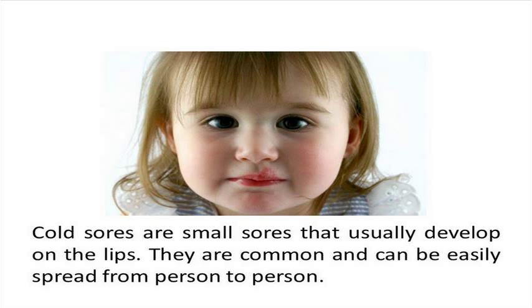Cold sores are small sores that usually develop on the lips. They are common and can be easily spread from person to person. This is caused by HSV, or herpes simplex virus.